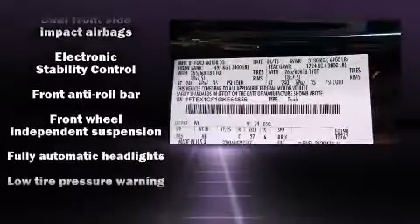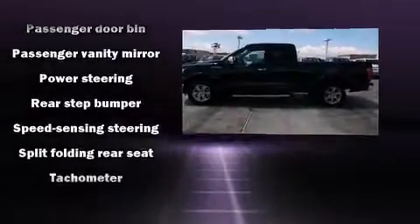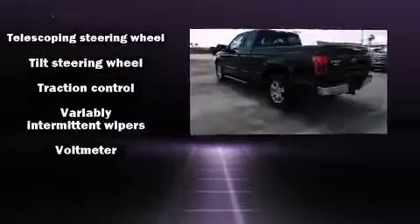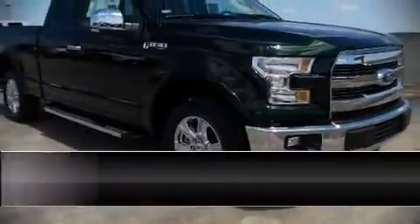Ford ensures the safety and security of its passengers with equipment such as dual front impact airbags with occupant sensing, front side impact airbags, traction control, brake assist, a security system, and four-wheel disc brakes with ABS.